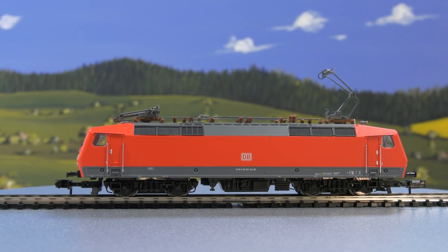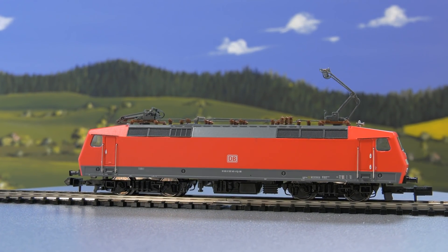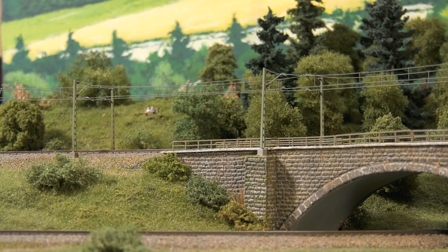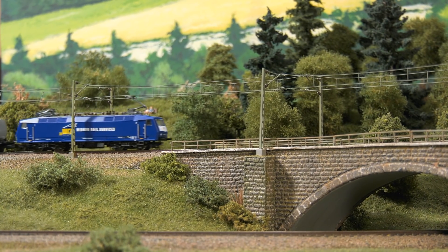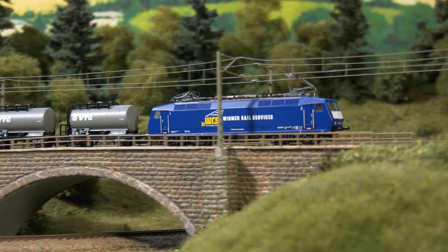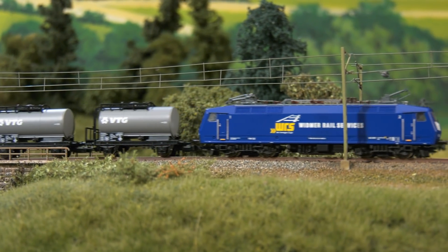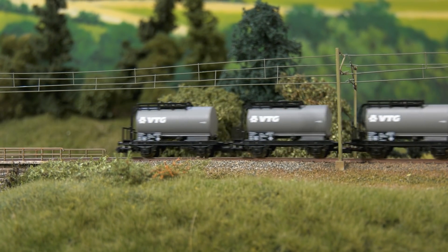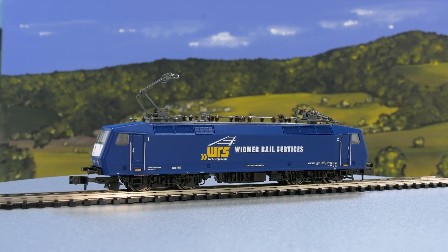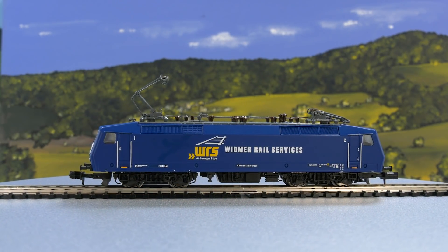Continuing now with electric — it comes in two versions: once in the hobby program as a class 120 with a local transport package. Although the 120 had to say goodbye to the DBAG, it can be found again in many a private railroad company. We also offer a great starter pack with the 120 of the Wittmar Rail Services in a nice shade of blue, mainly used in front of tank car trains. We have packed three two-axle tank cars and for the first time the infrared controller power control stick, with which you can increase or decrease the speed forward or backward.